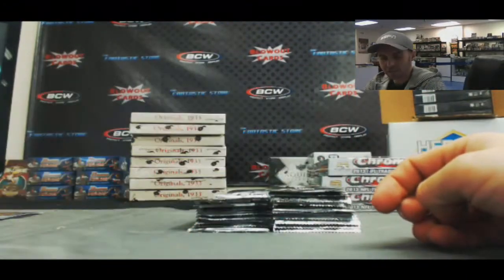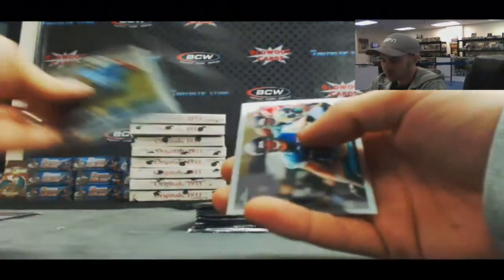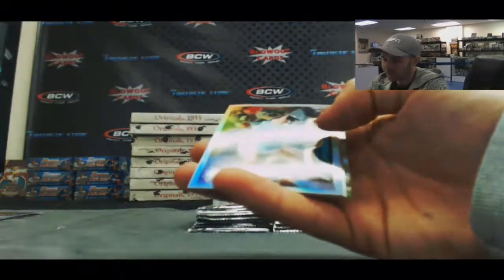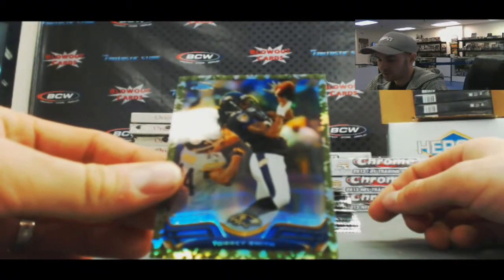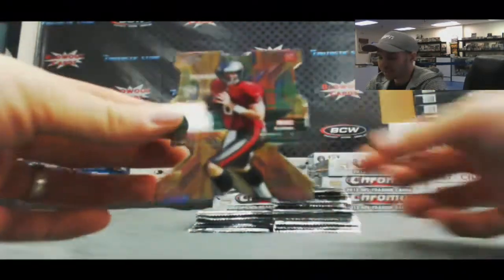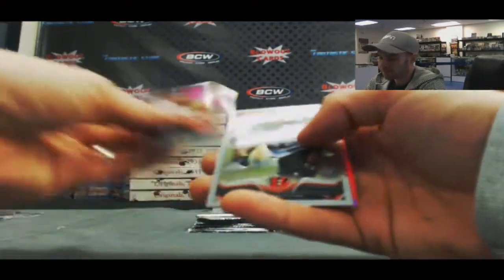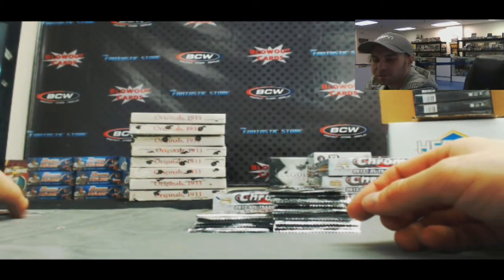Mike Glennon — that's a nice hit right there, 86. Mike Glennon's playing pretty well too. Tyler Bray. We've got a Luke Jokel refractor and military refractor Tori Smith for the AFC North, numbered 2 of 499. DeAndre Hopkins and Mike Glennon nice die-cut, NFC South.